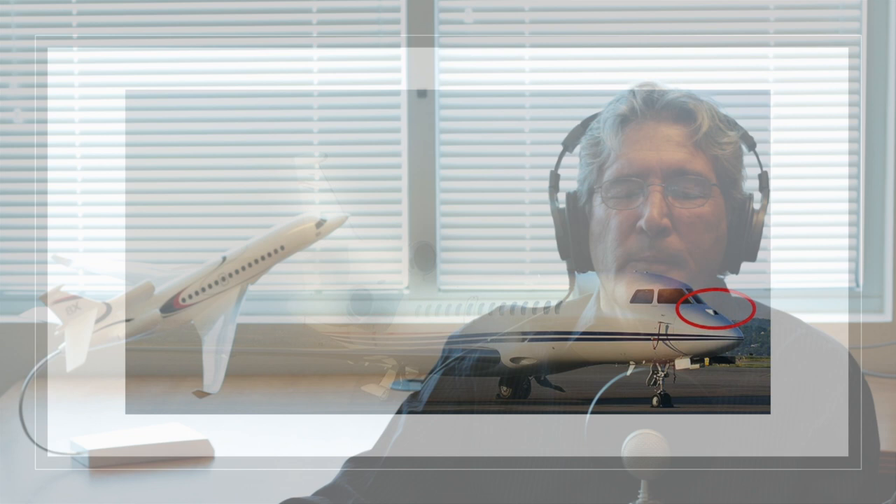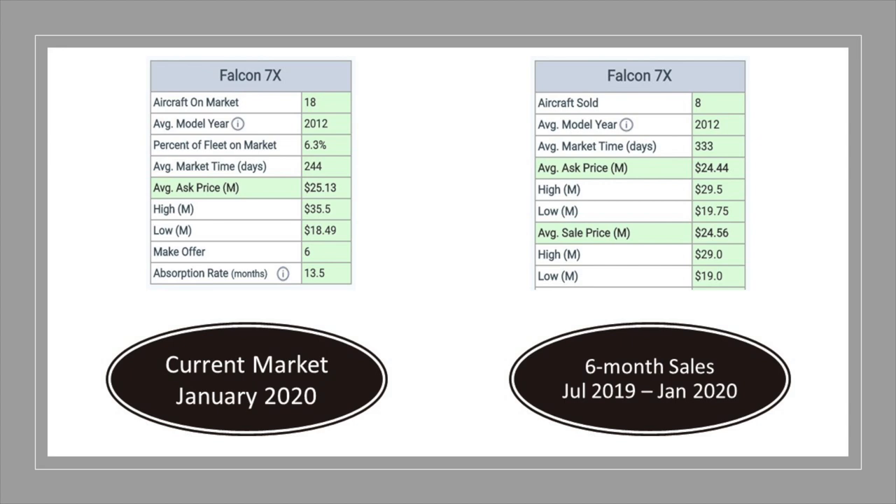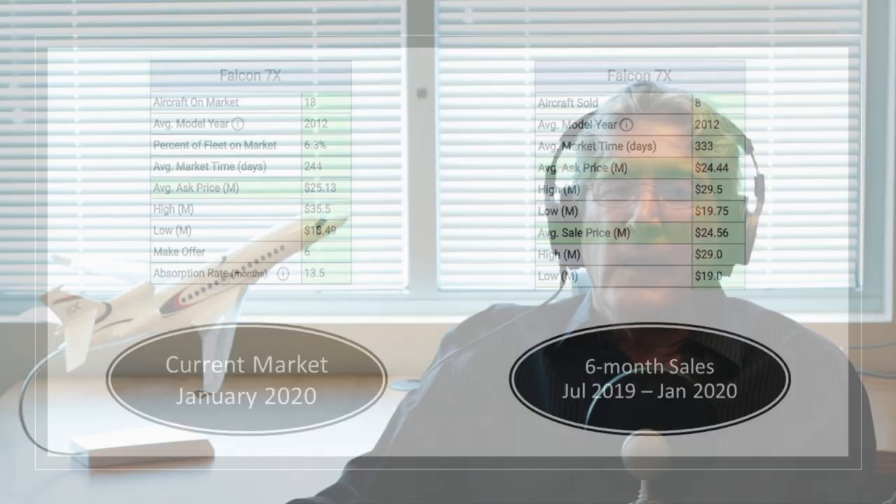A couple of major options for the 7X are enhanced vision and head-up display, which costs right around a million dollars. Another is the EASy upgrade, which depending on serial number — if options such as synthetic vision and auto descent mode are added — can easily top one million dollars, but when the full EASy 2 package is incorporated, the aircraft is fully FANS-compliant with ADS-B Out, CPDLC, and enhanced nav. As of January 2020, Dassault had delivered 286 Falcon 7X aircraft. Its main competitors in the range and three-zone cabin category are Bombardier's Global 5000 and Gulfstream's new G500. The current market shows 16 available aircraft representing 5.6% of the fleet, with ask prices ranging from $18.4 million to $35.5 million for 2008 and 2015 year models respectively. There have been eight transactions ranging from $19 million for a 2007 year model to $29 million for a 2013.